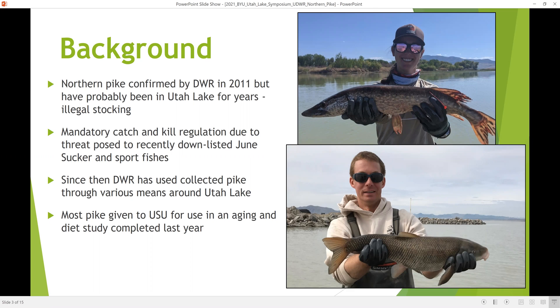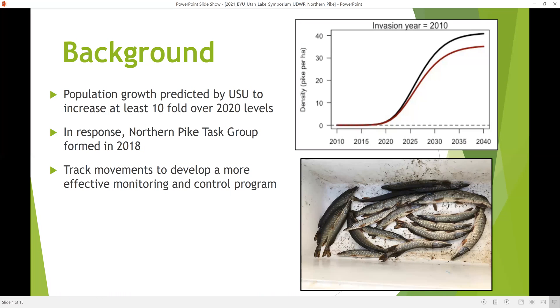As a result, the Division implemented a mandatory catch-and-kill regulation for anglers due to the obvious threat that pike posed to the recently downlisted June sucker, but also to sport fishes. Since then, the Division has collected pike through various means around the lake, and most of these have been provided to USU researchers for use in an aging and diet study completed just last year.